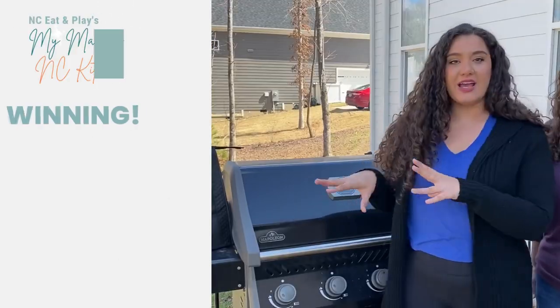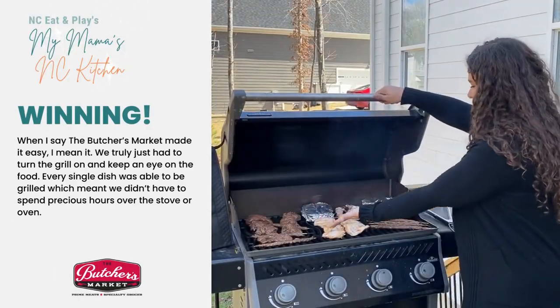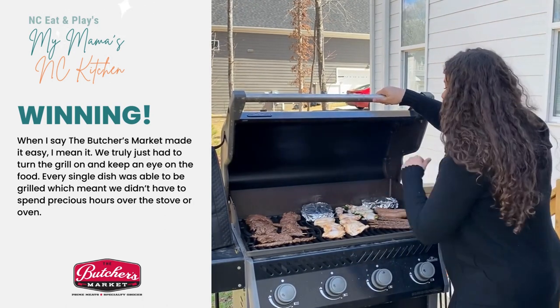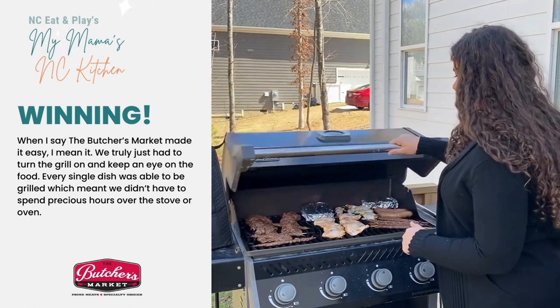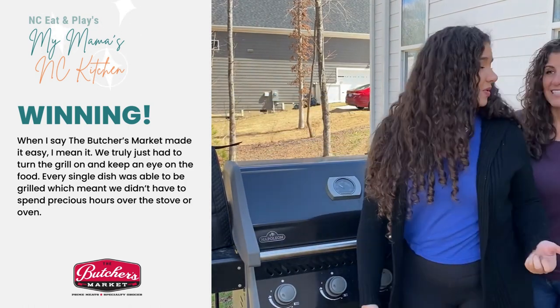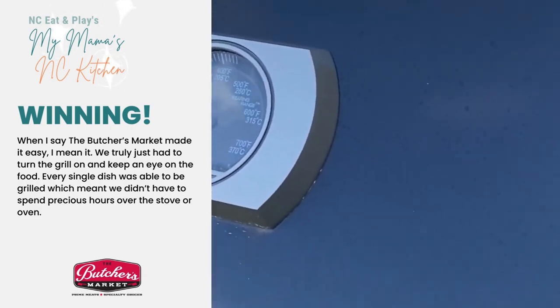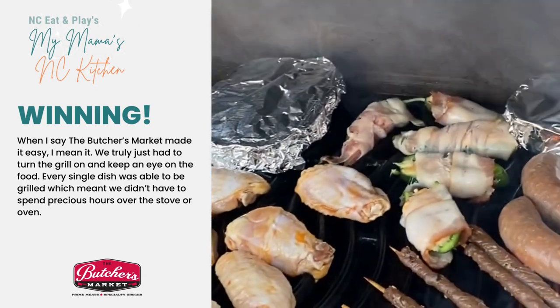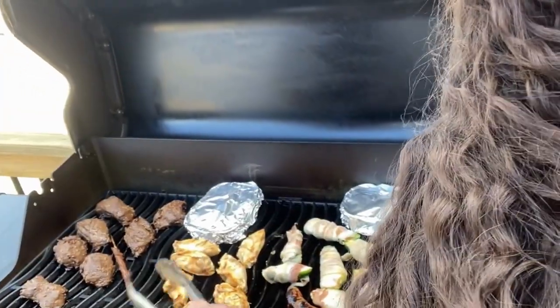We just got everything on the grill — by some miracle we made it all fit. Look at this, smells good already. We've got our meats, our dips, our jalapeño poppers, our skewers, and now we wait. It's really that simple. Here we are — look how it's coming along. It's really beautiful and I'm really proud of this.